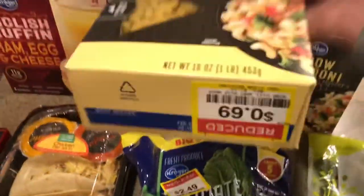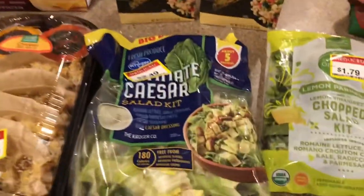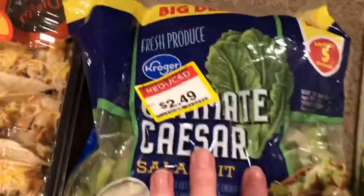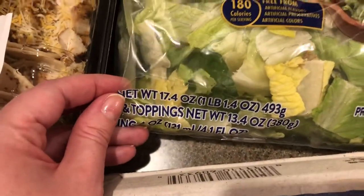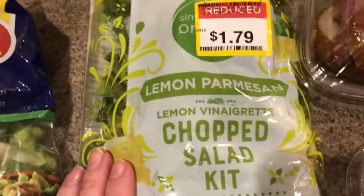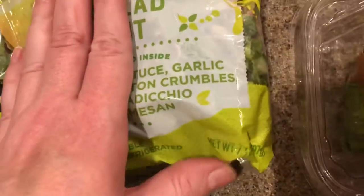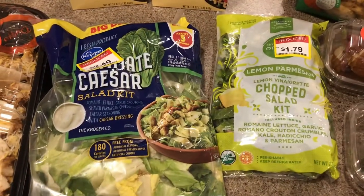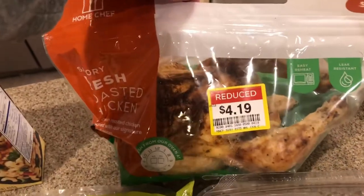The macaroni was on clearance — 69 cents for a one-pound box, and I picked up two of those. There were more, but I thought we'd only reasonably eat two in a reasonable amount of time. I got two salad kits: the Ultimate Caesar Salad Kit, 17.4 ounces for $2.49 — it's got all the goodies in it — and a Lemon Parmesan Lemon Vinaigrette Chopped Salad Kit, 7.3 ounces for $1.79. Those look pretty good, so we'll eat those over the next couple of days.